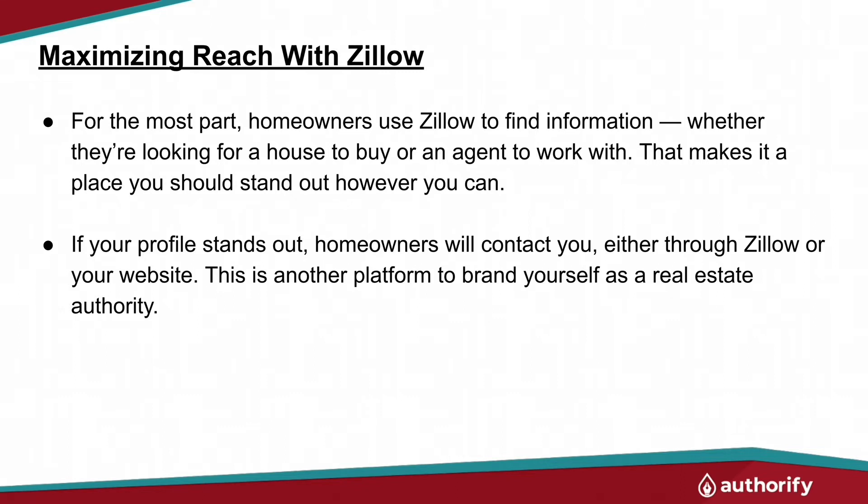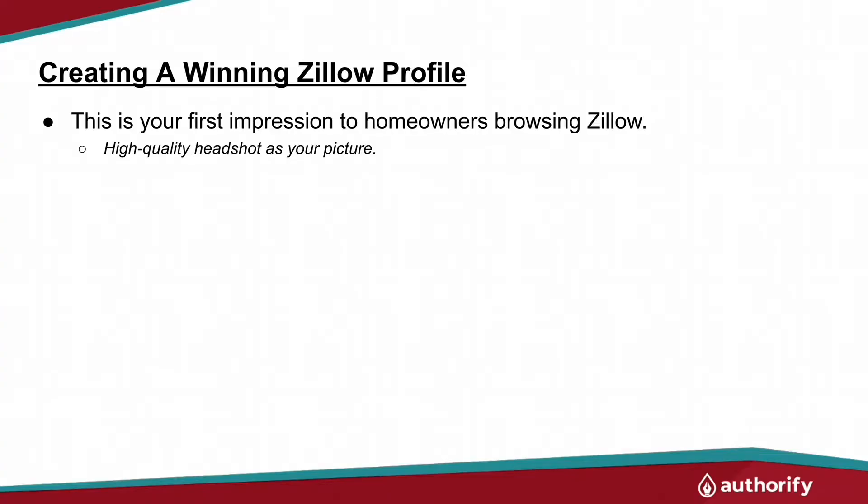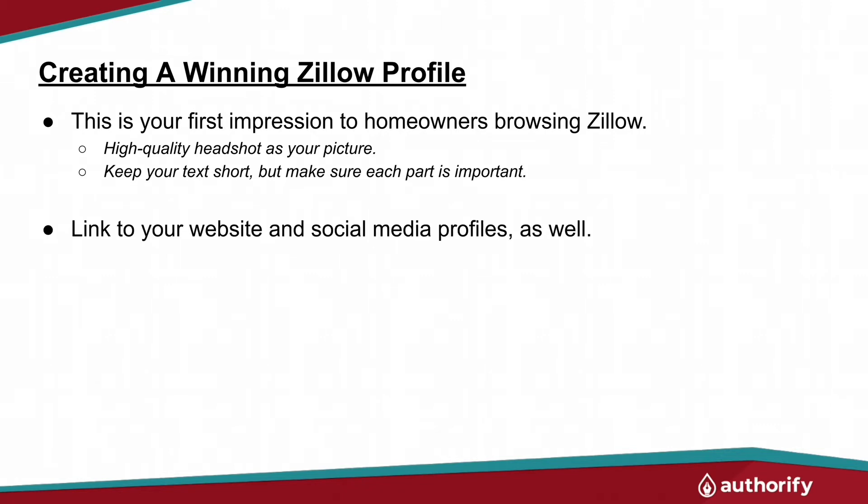This is another platform to really brand yourself as a real estate authority. So many agents don't have a great Zillow profile — it has missing information or doesn't even have a picture on it. It's not filled out to fully represent you and your brand. This is where first impressions really matter, because home sellers and home buyers are scrolling and waiting for something to grab their attention. Make sure you have a great quality headshot, a short and to-the-point bio, share the important things and hold back the rest. Don't forget to link your social media profiles and your website. You can even add a video if you really want to set yourself apart.